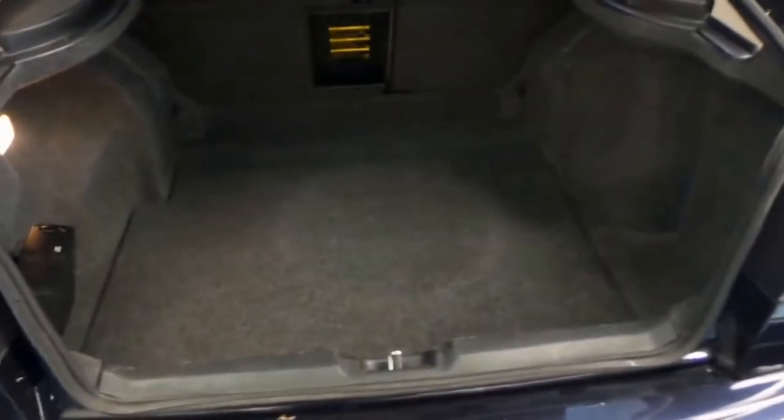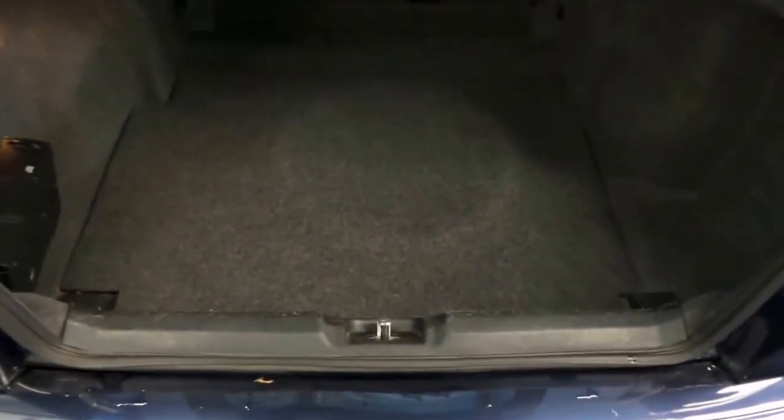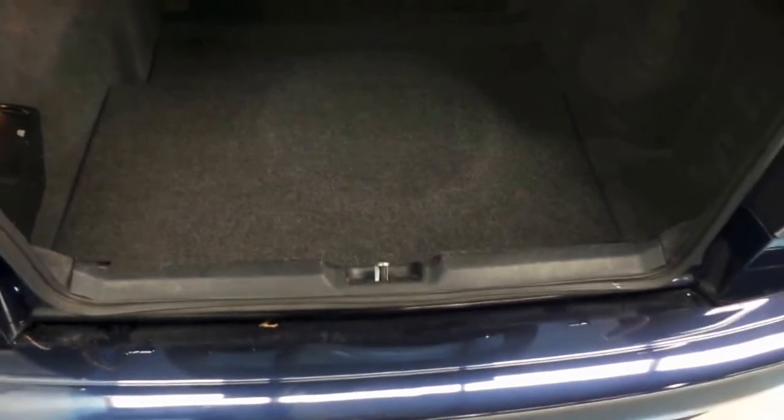This has to be the largest boot I've ever seen. It's actually huge, it's deceptively large. I mean, it's bigger than a Mercedes S-Class, frankly. You could fit anything back here, and it's still a hatchback.